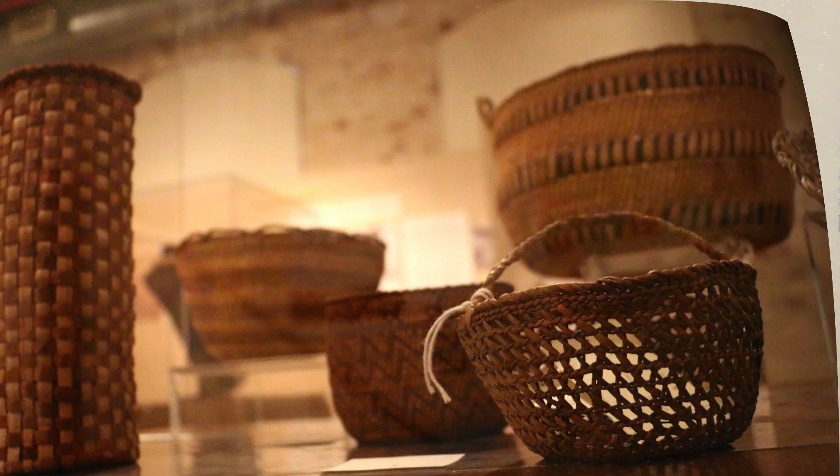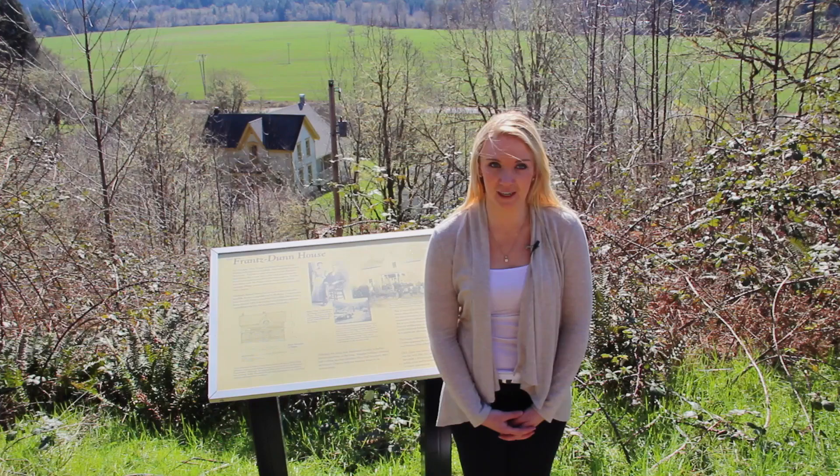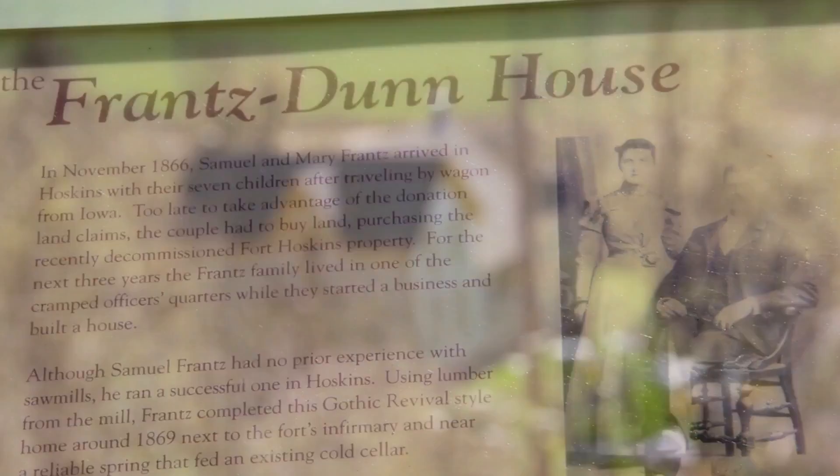The Kalapuya relied on plants like camas, tarweed, and white oak for food, and used hazel, rushes, and bear grass for making baskets, mats, and various tools. When the Civil War ended, the fort was decommissioned and buildings were torn down, moved, or sold off.